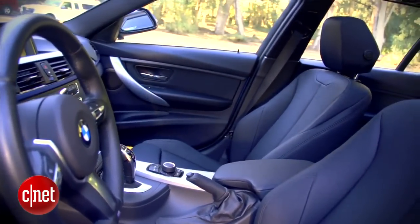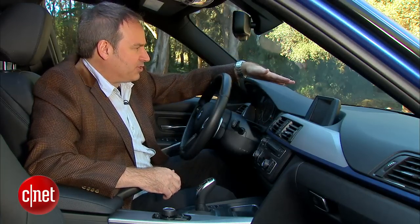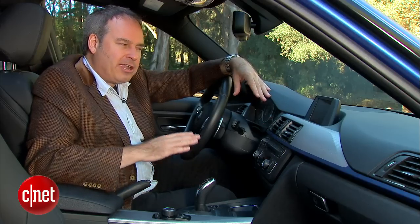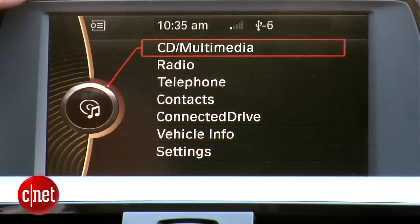BMW has all sorts of great tech features for the 328i. You can get adaptive cruise control, automatic parallel parking, even a head-up display which will show your speed and navigation information on the windshield right in front of your eyes. This car doesn't have any of that — BMW sent us a totally stripped-down version with no cabin tech options at all. Even in base form, though, you do get this LCD screen up here, which without the navigation option shows you stereo and telephone information.